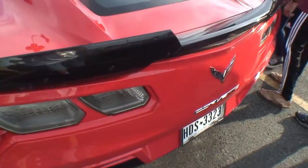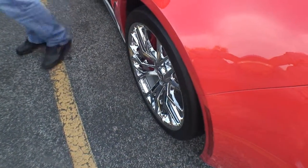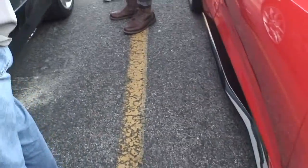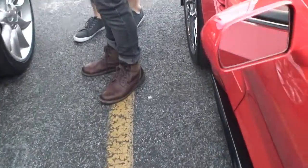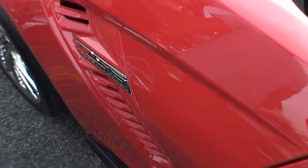Now the wheels — take a look at the wheels. I love those wheels, the chrome wheels right there. And it says Z06 on the side. Look at that — Z06 right there.